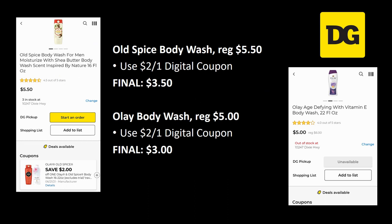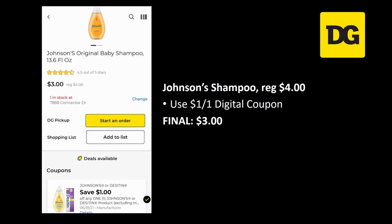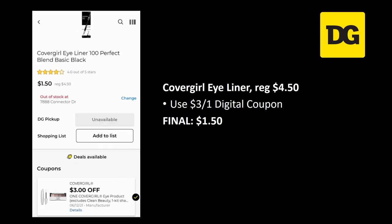There's a two off one digital coupon for both Old Spice and Olay — it's either/or. Old Spice body wash is $5.50 — two off one makes it $3.50. If you prefer Olay body wash, regularly priced five dollars, the two off one makes it just three dollars. Safeguard hand soap 15.5 ounce is three dollars — grab two for a three off two digital coupon, final cost a dollar fifty each. Johnson baby shampoo is regularly priced four dollars — a dollar off one digital makes it just three dollars.